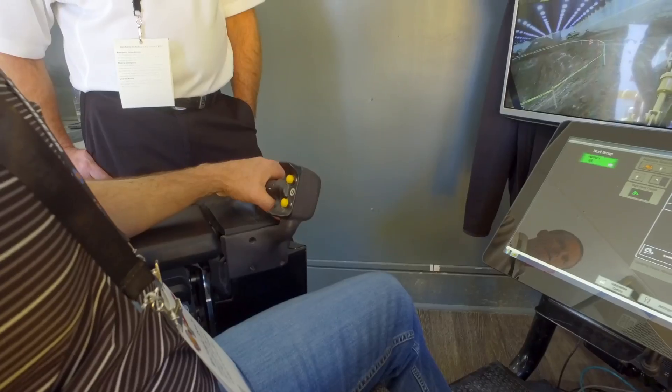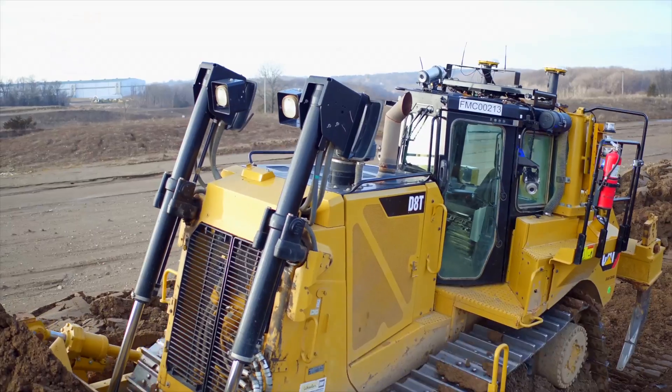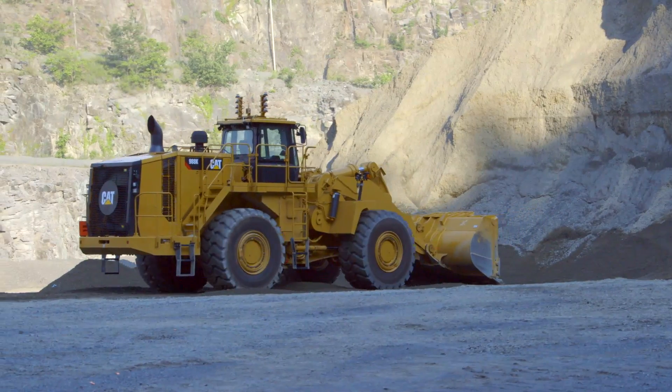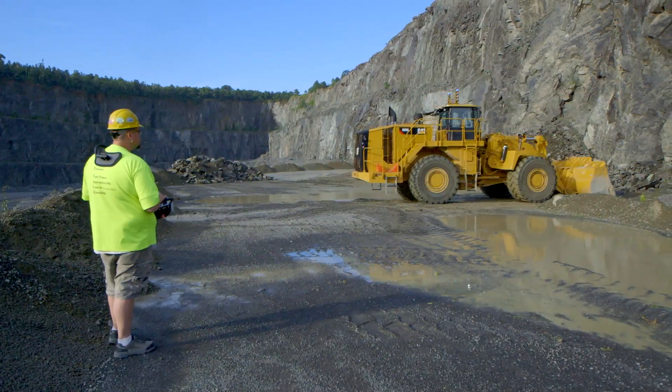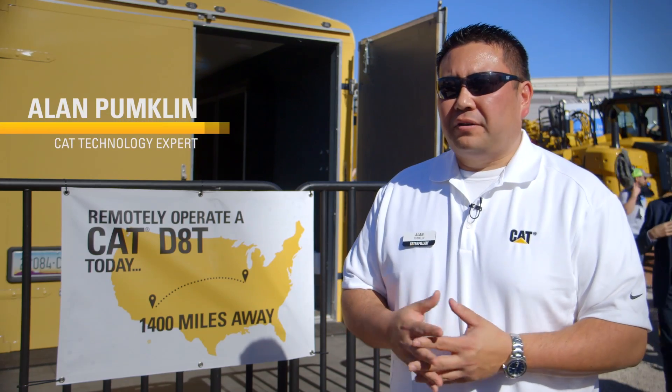You can't beat a CAT power machine. The longevity is just there. Parts and service, there's no comparison. He's working with the new CAT Command remote control system, featured at the event with the D8T and the 988K wheel loader, in an ergonomically designed operator station or a portable over-the-shoulder console. The controls are fully integrated into the machine systems for quick response and smooth operation.